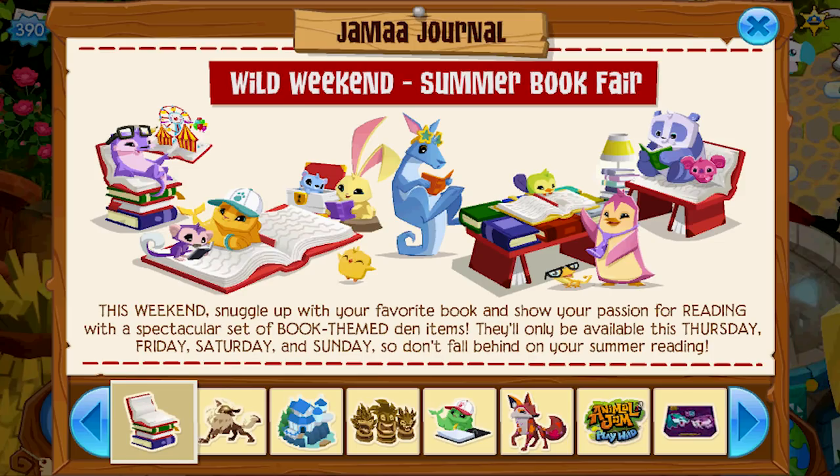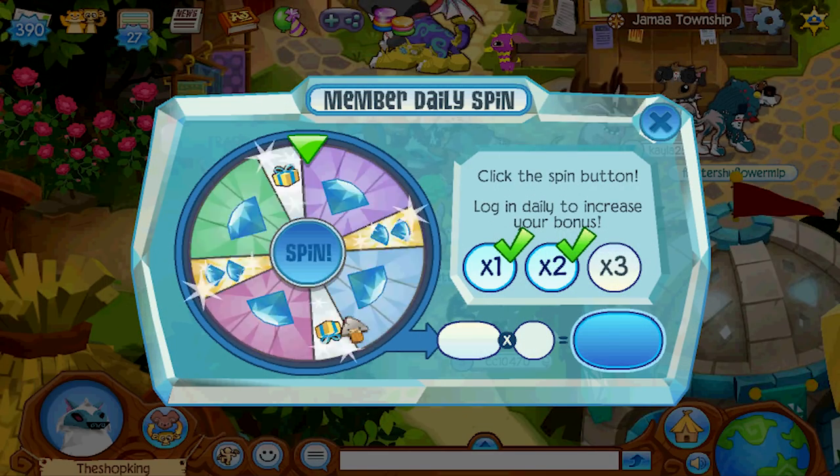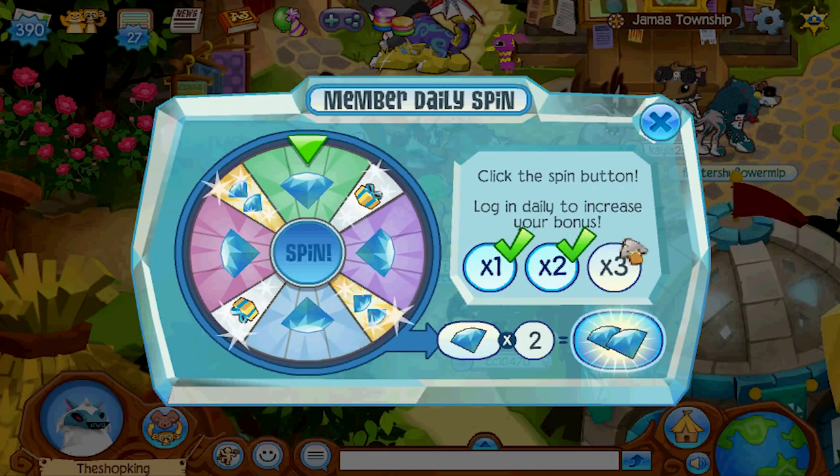Snuggle up with your favorite book and show your passion for reading with a spectacular set of book-themed dinner items. There's no book-themed clothing items. What if I wanted to wear a book on my head, or if I wanted new book pants? You know, rare book shoes. Where are those at? Rare pencil eyes. No, a rare pencil tail. How about rare pencil tail? Rare eraser shoes - come on Animal Jam, you should have a better imagination. You can come up with some cool stuff like that.